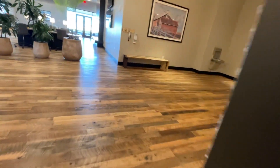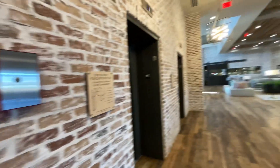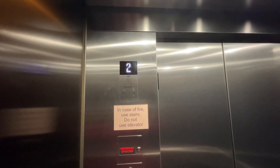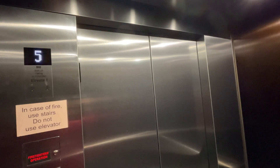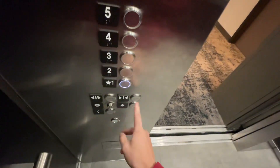Some guy just got off of it. Let that one close. Yep, all three of them are the same. Come here, back up at five. Going down.